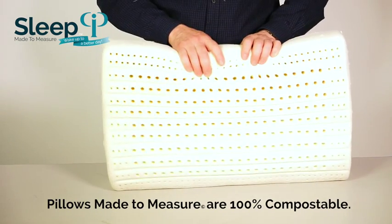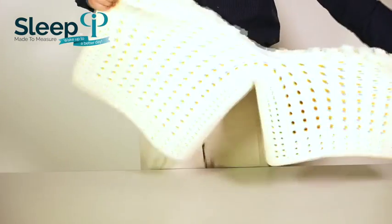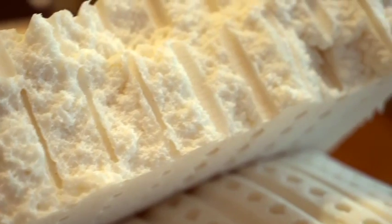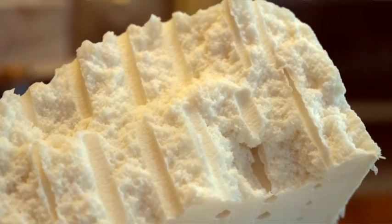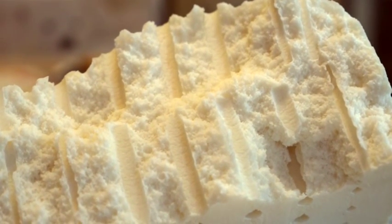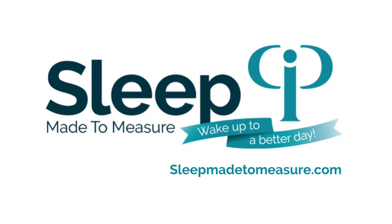Our products are very unique. Inside a Pillow Made to Measure, it's a unique aerated structure that gives it maximum ventilation. The hexagonal cell structure of latex means it maintains its support and integrity, which means it maintains its supportive life as a product — much longer than any other product on the market. And best of all, it's compostable. Pillows Made to Measure is truly a wonderful product for you.